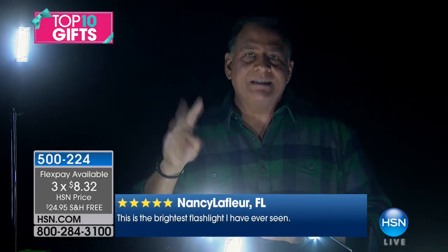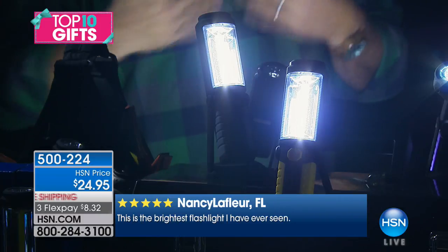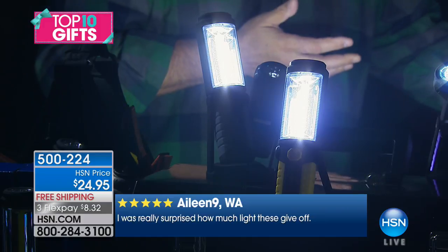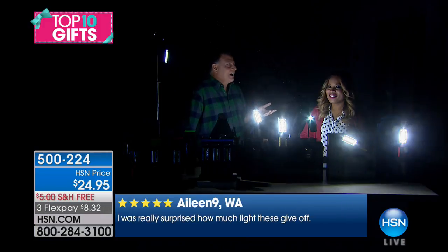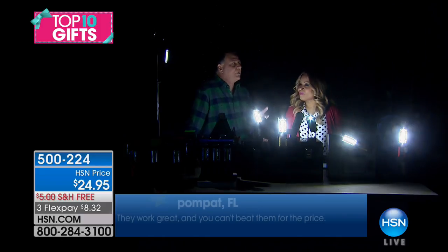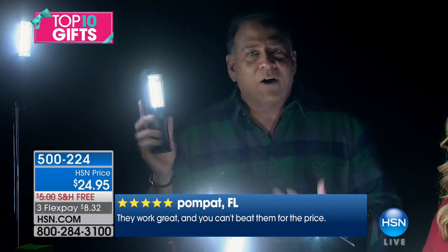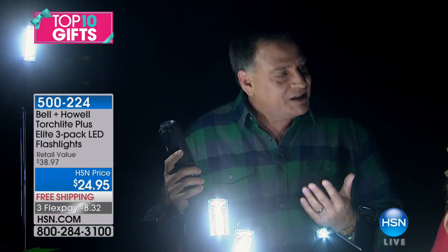You're getting three of these individually boxed, so that's three gifts. Around Christmas time, there are a lot of people to give gifts to — when you're doing the Secret Santa at work, at church, or the kids' school, and they always want you to do $20, $10, or less. Well, you get three of these. Getting three that you can give as gifts or keep, because these really are some of the most functional lights I've ever seen.